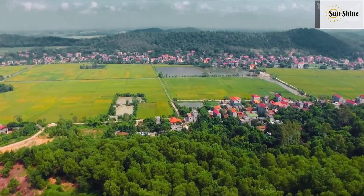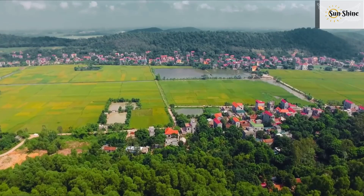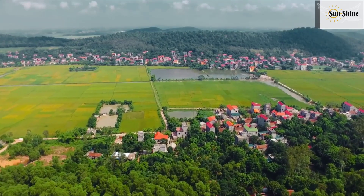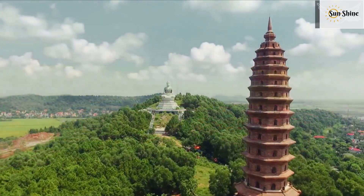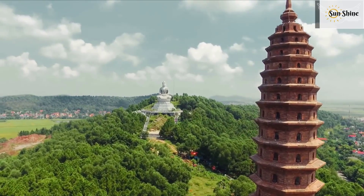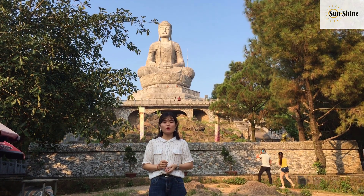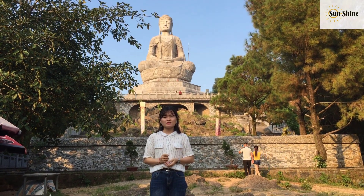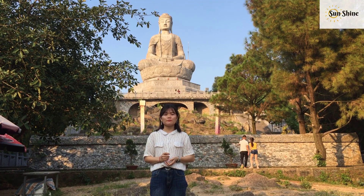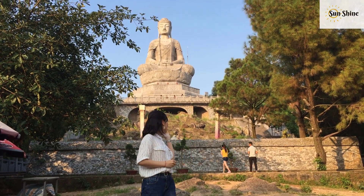It doesn't take much time to get to the top of the mountain. We can admire the beauty of the fields surrounding the village. After taking many steps to reach this place, visitors will have a chance to contemplate a wonder of the province — the Amitabha Buddha statue.